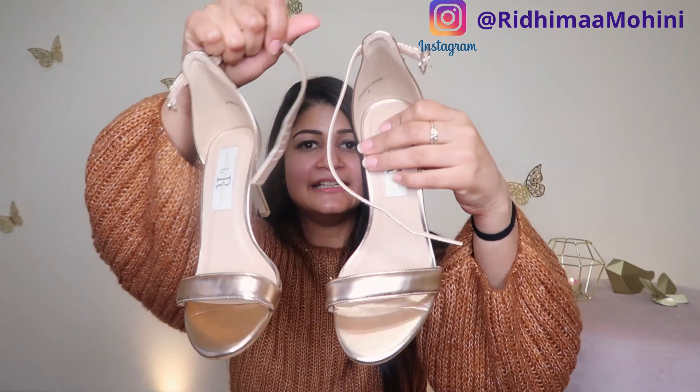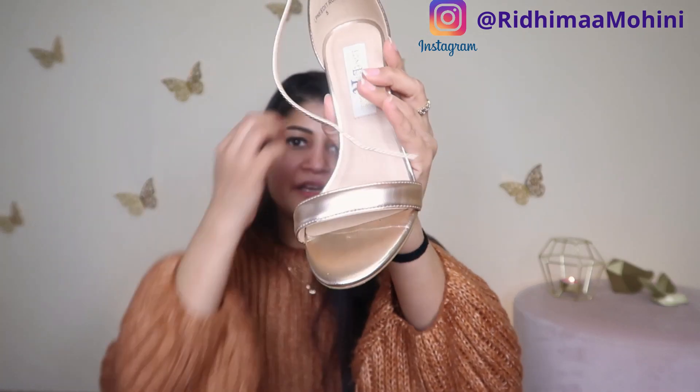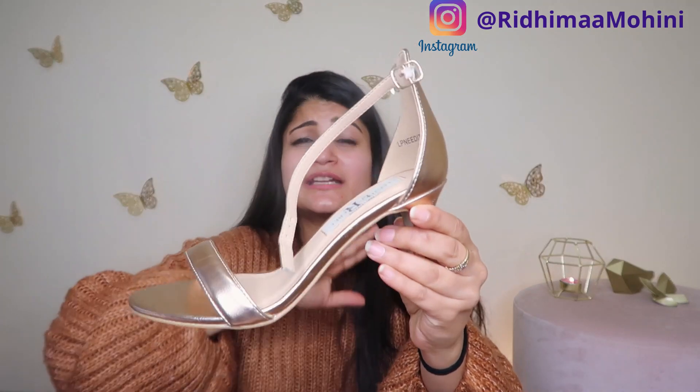Another thing that I got are these beautiful heels — look at that, they are rose gold! I already have heels in every color like black and white, and now rose gold has been added. These are my absolute favorite style of heels to wear — I can wear them with every outfit. Rose gold is so versatile and I think I'm going to use it a lot.